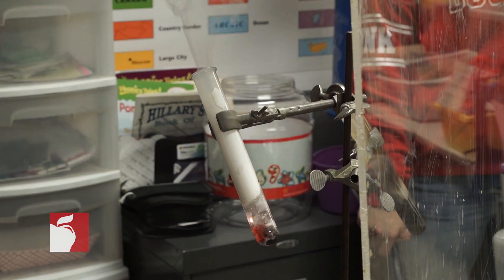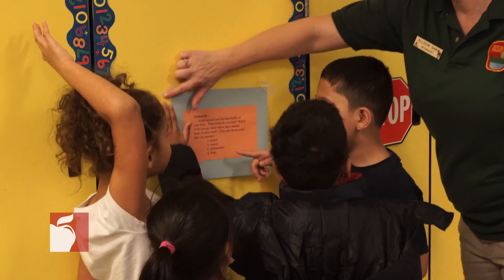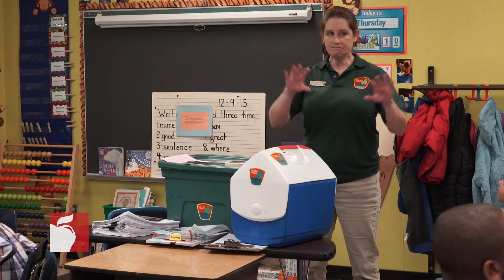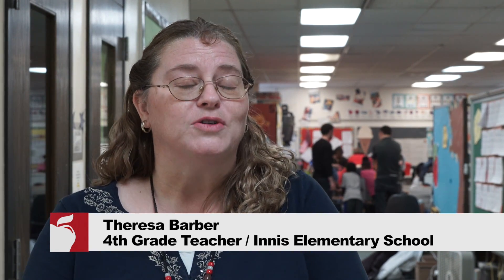Today is very special because we're doing science all day. Our students are moving from station to station and learning all different kinds of science, whether it's physical science and chemistry. We have some representatives that have critters — reptiles and amphibians. It's a very unique partnership that came out of a GK-12 program several years ago when I was at another school.